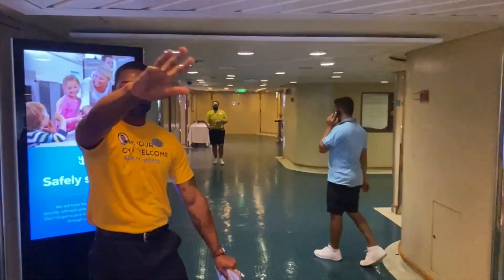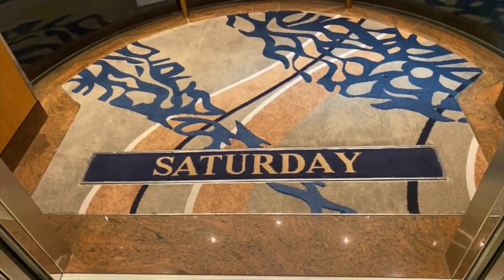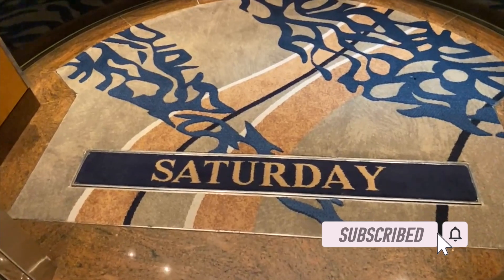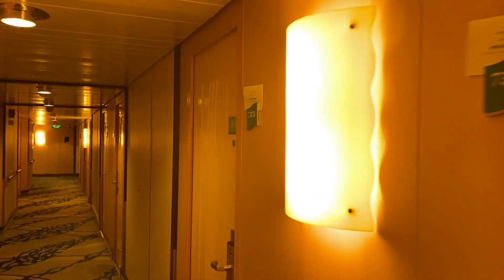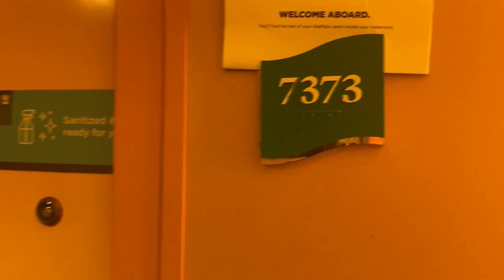It's really starting to feel like vacation! We boarded and headed straight up to our room. On the way we couldn't help but notice certain things we missed. We took a guarantee cabin this time — first time we've ever done that — and it turned out very well. We got interior cabin number 7373. It was ready for us with a nice sanitation sticker on the door letting us know it was sanitized.